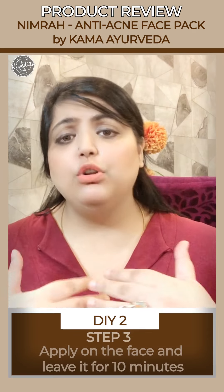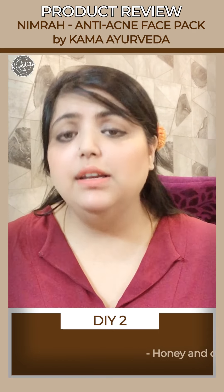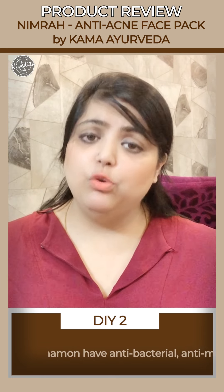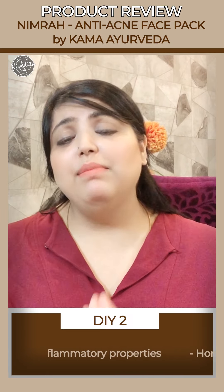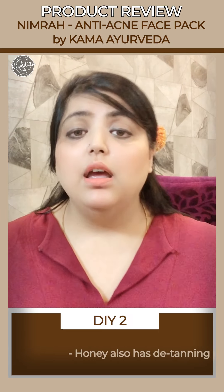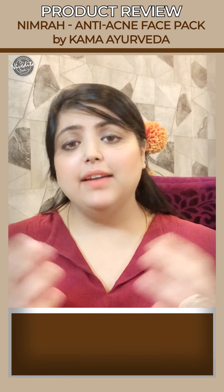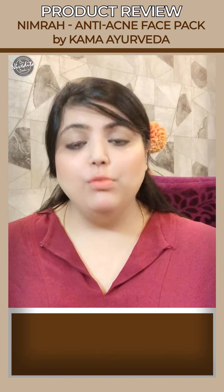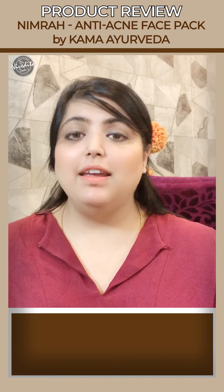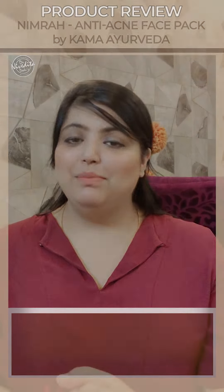Take two tablespoons of honey and mix in one teaspoon of cinnamon — that is dal chini. Apply it on your face and leave it for 10 minutes. Both honey and cinnamon have excellent antibacterial, antimicrobial, and anti-inflammatory properties. Honey also has amazing de-tanning properties — you will see that the skin is glowing after you apply this face pack and the acne goes down. I hope this was informative. For more such videos on skin and hair, please subscribe to our YouTube channel, Dadu Medical Center. Take care, bye bye.